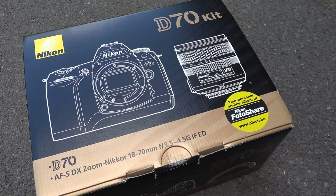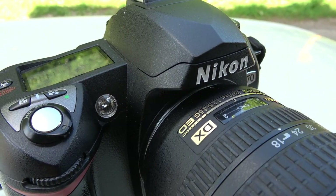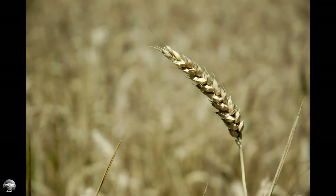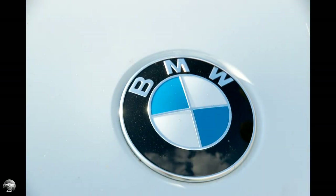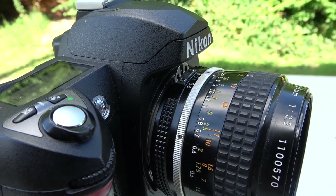The lens that this camera came with as a kit — the 18-70 — was an excellent performer. You wouldn't believe these shots were not taken with a prime high-quality lens. And if you had AI lenses from an FE or an F3, you could still use them in total manual control — no metering, but since it's digital, just trial and error, or use the histogram on the back of your screen.